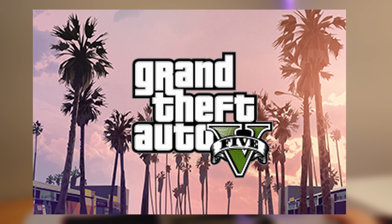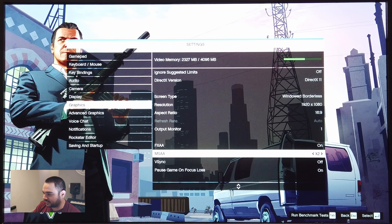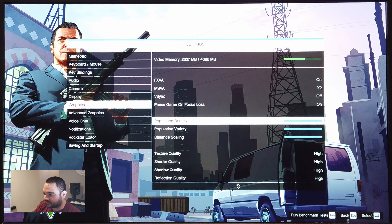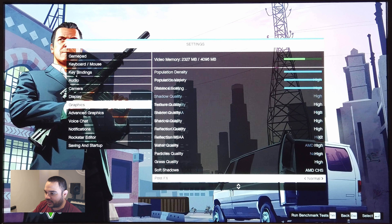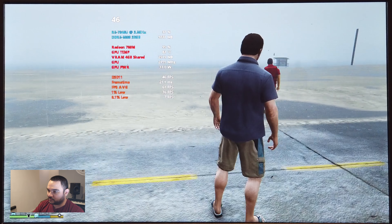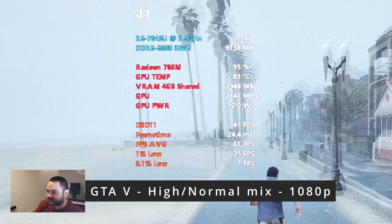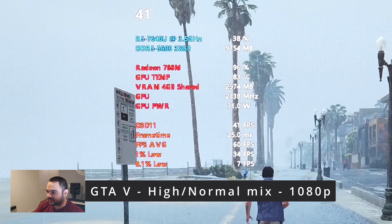Alright, we're in GTA 5. Let me show you the settings. We got 1080p, FXAA on, MSAA x2, VSync off, population density cranked, and we're going to go with high settings all the way down. The GPU is at 32 watts and we're getting about 40 FPS with these high settings.